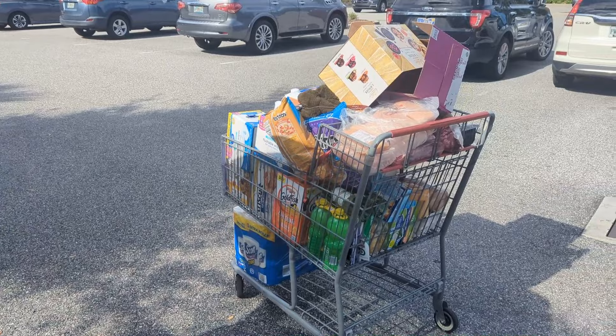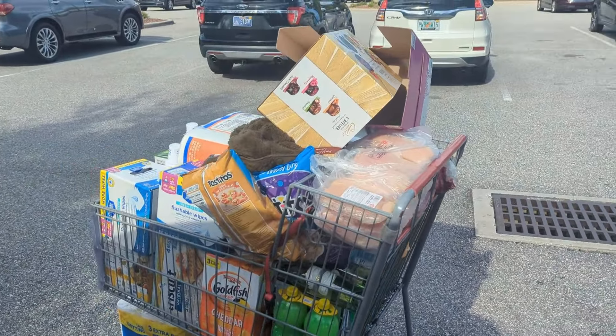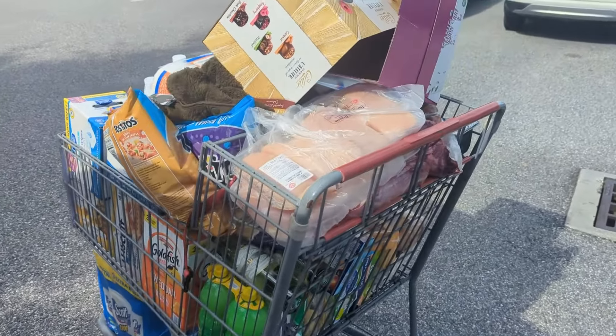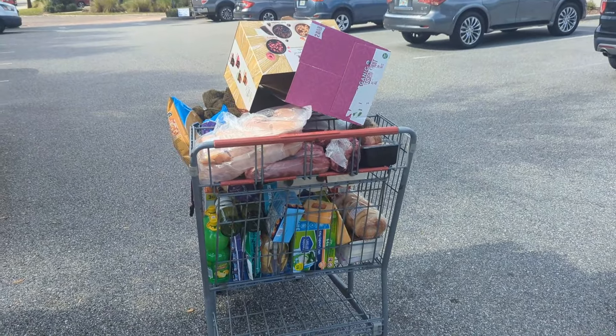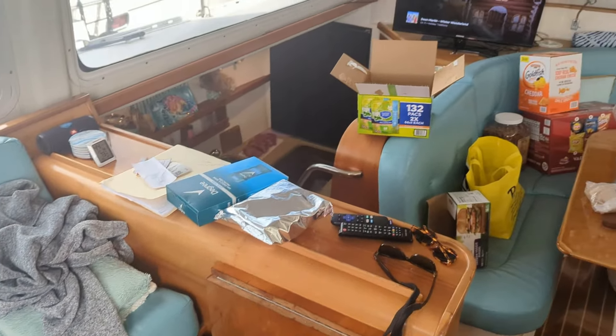So provisioning for the Bahamas — this is what $800 in groceries looks like: a little bit of alcohol, a couple bottles of wine, meats, snacks, and everything. $800. It's quite the mess that is provisioning.